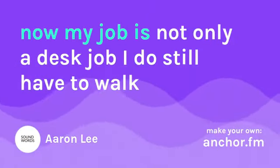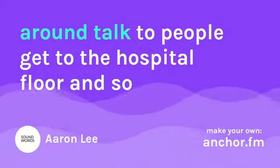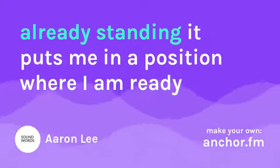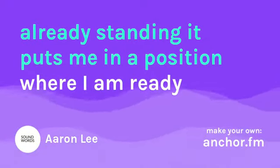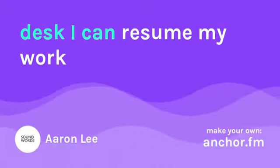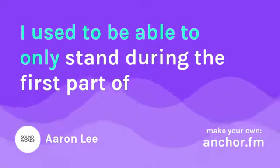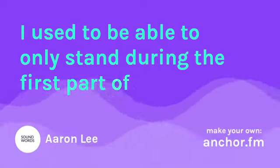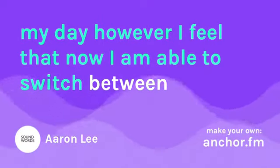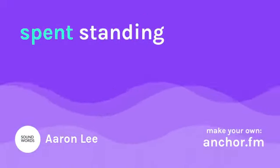My job is not only a desk job — I do still have to walk around, talk to people, and get to the hospital floor. So already standing puts me in a position where I am ready to leave my desk, and once I am ready to come back I can resume my work. I used to be able to only stand during the first part of my day, but now I am able to switch between standing and sitting, with the majority of my day being spent standing.